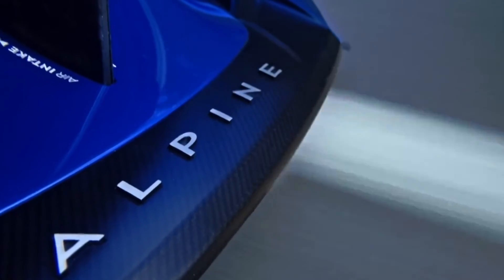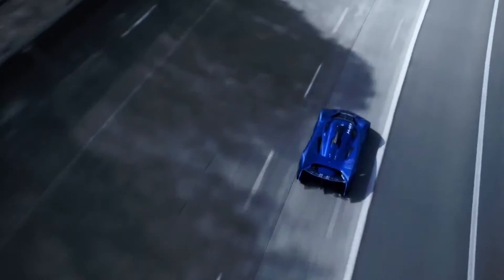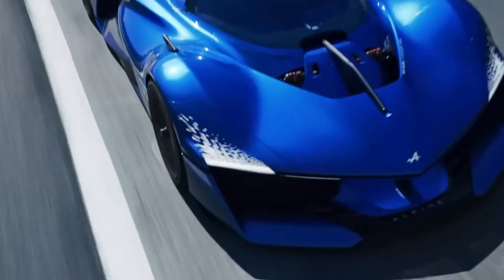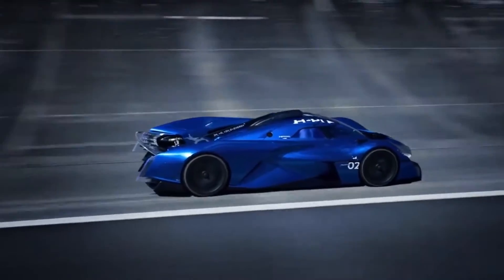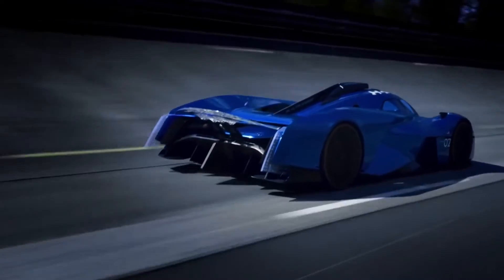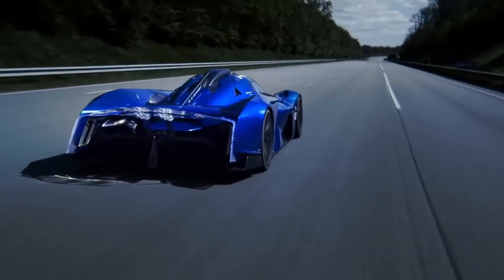Now, Alpine isn't shy about its ambitions for hydrogen combustion technology. While they haven't explicitly stated plans to enter the Alpenglow H4 into official races, they are closely monitoring the evolution of racing regulations. The legalization of hydrogen cars at Le Mans from 2027 and the potential switch to hydrogen fuel in Formula 1 by 2031 are clear indicators of the direction motorsports might be headed. Furthermore, Alpine hints at the possibility of hydrogen technology filtering down to their road-going sports cars, potentially aligning with previous statements by Renault Group CEO Luca De Meo regarding Alpine's hypercar development.